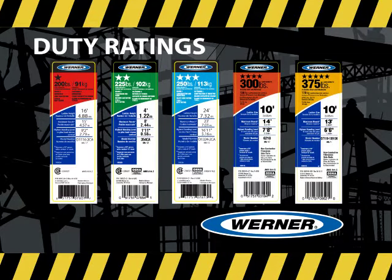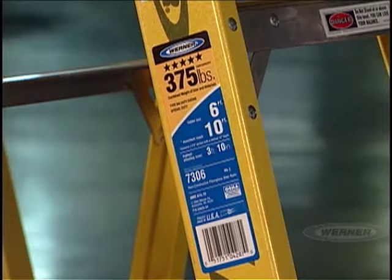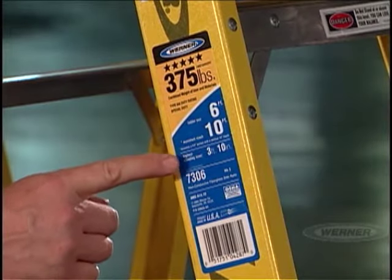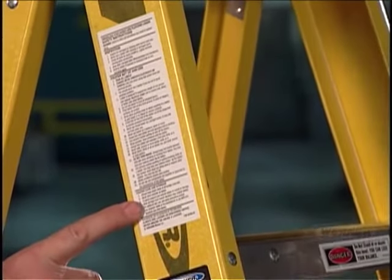There are five ANSI-recognized duty ratings: 200-pound Type 3, 225-pound Type 2, 250-pound Type 1, 300-pound Type 1A, and 375-pound Type 1AA. The duty rating is clearly marked on all Werner ladder side rails. You'll also find the model number of the ladder, the highest standing level, size, and safety instructions as well.